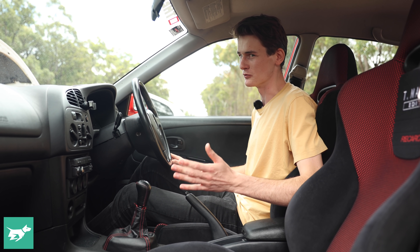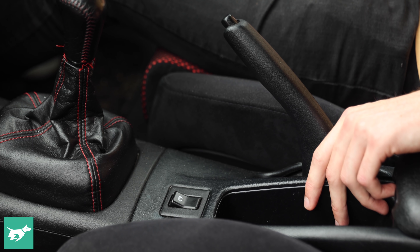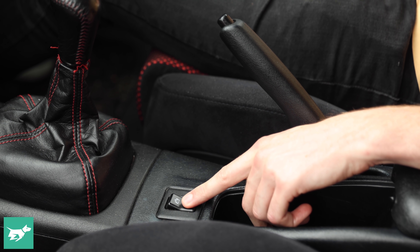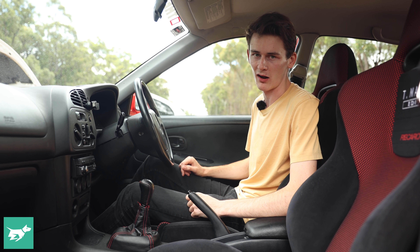Inside, the Evo has a pretty cool rally-inspired touch: an intercooler water sprayer, which sprays a cool jet of water onto the intercooler when the car's getting hot — say on a track day when you're 10 or 15 laps deep in Australia — and gives it just a little bit more power, which is pretty neat.